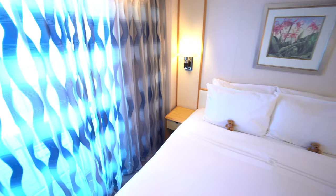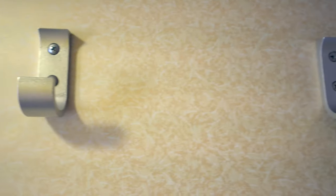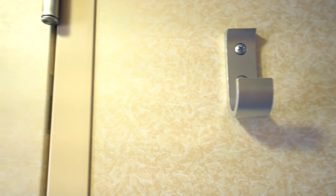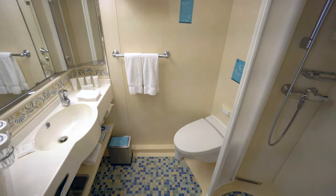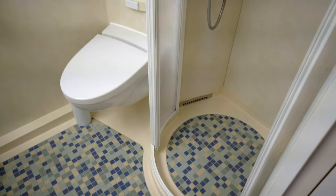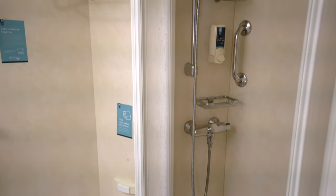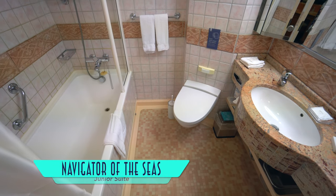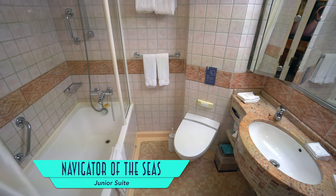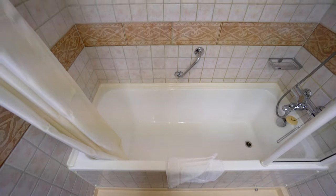USB charging ports are lacking from the nightstands. Hooks at the bathroom are helpful, despite the tired tile work inside. And although showers are smaller than on newer ships, the rounded enclosure did make it a little easier to turn around in. So we definitely appreciated the extra size afforded in our junior suite, with a tub-shower combo, albeit a narrow one.